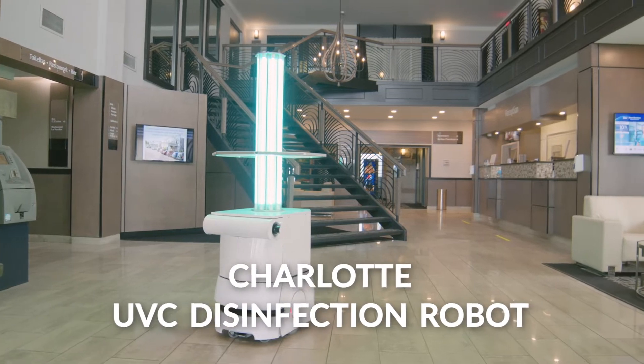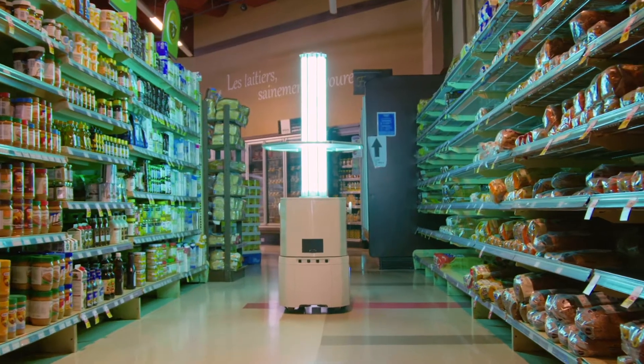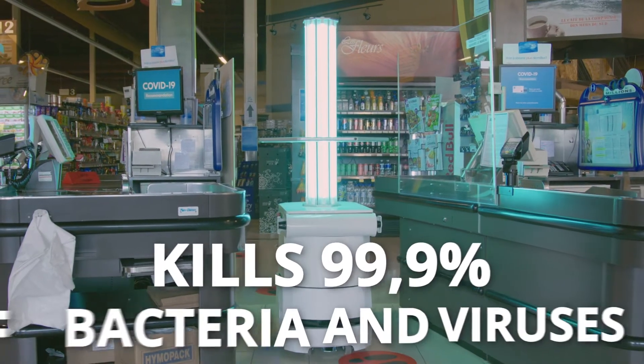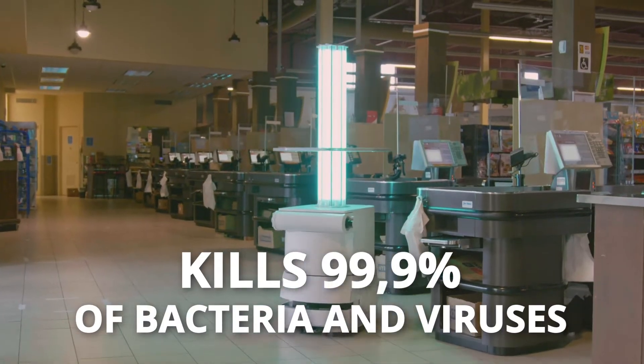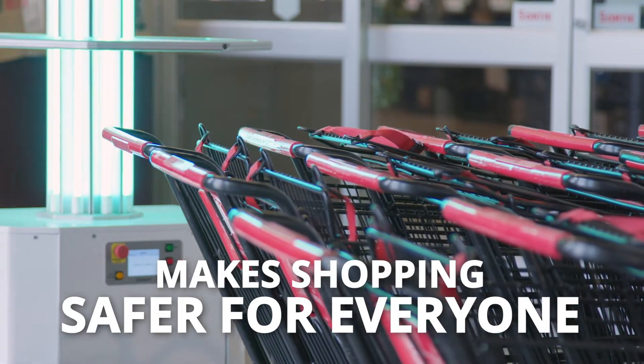Meet Charlotte, our newest UVC disinfection robot. Its goal is to reduce harmful bacteria and viruses in the environment. It can eliminate close to 100% of invisible bacteria and viruses. The robot is autonomous, courteous, and navigates safely.